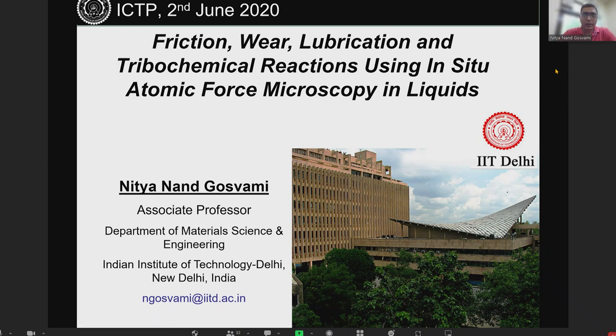My talk today is about atomic force microscopy in liquids, looking at several interfacial phenomena such as friction, wear, lubrication, as well as tribochemistry, which occurs under certain conditions if you have certain reactive molecules in the lubricants.